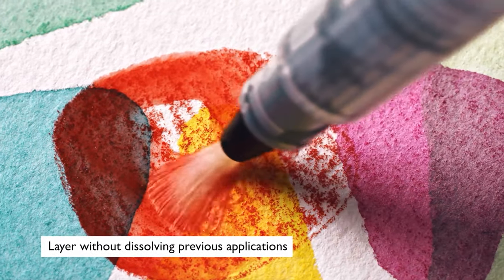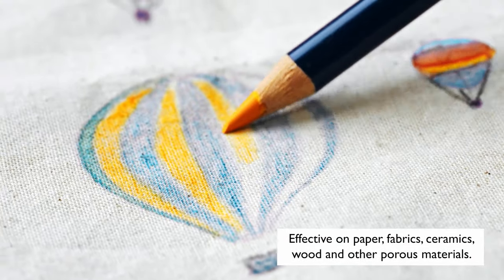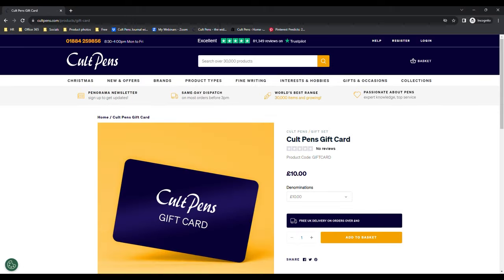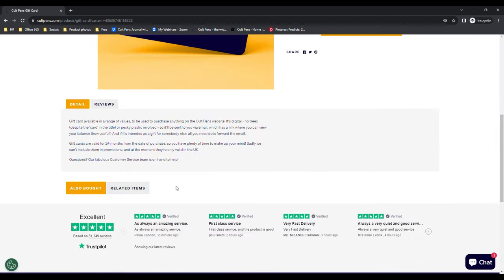You can get these pencils individually or you can get the set of 28 to add to your collection. Gift cards also arrived in April, available in a range of values to be used to purchase anything on the Cult Pens website — the perfect little gift.